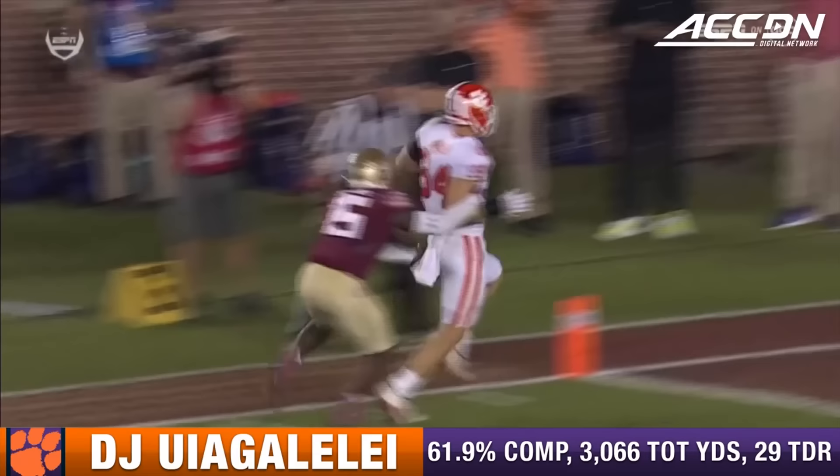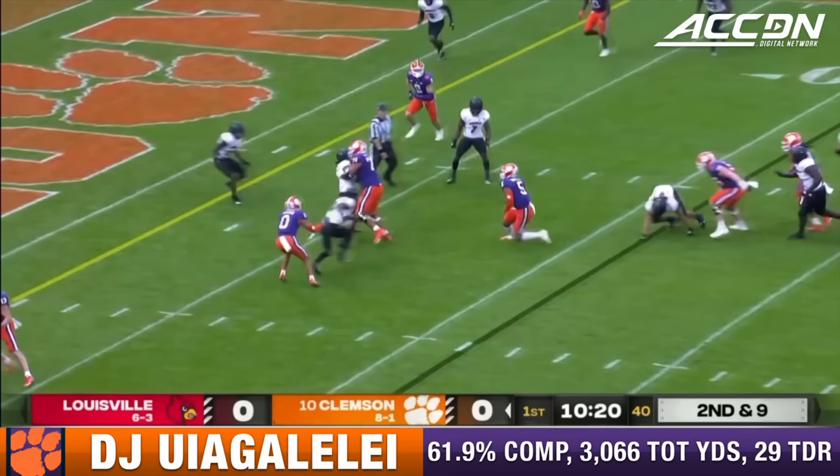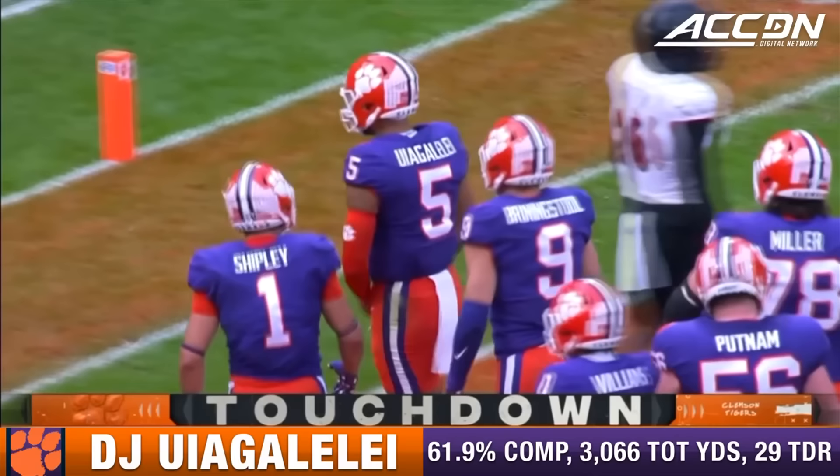The backer — see 84 there? He just kind of shows up like he's going to block. 15 is late to react. And here's Uiagalelei. He'll keep it. Looking for a block. Has it at the five. Touchdown, Tigers.